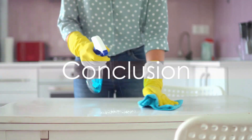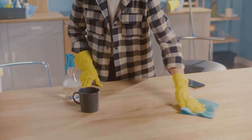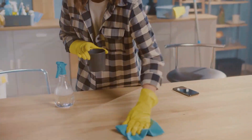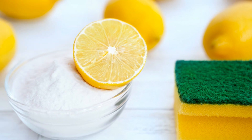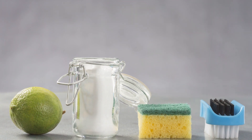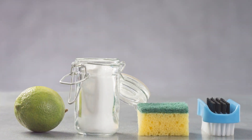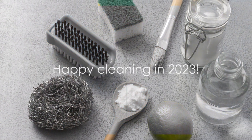In conclusion, the internet is a treasure trove of home cleaning hacks, each with its own set of pros and cons. Vinegar, baking soda, lemon juice, steam cleaning, and essential oils are just a few examples of the innovative solutions available. Remember, what works for one might not work for another, so always test these hacks in small areas before going all out. Happy cleaning in 2023!